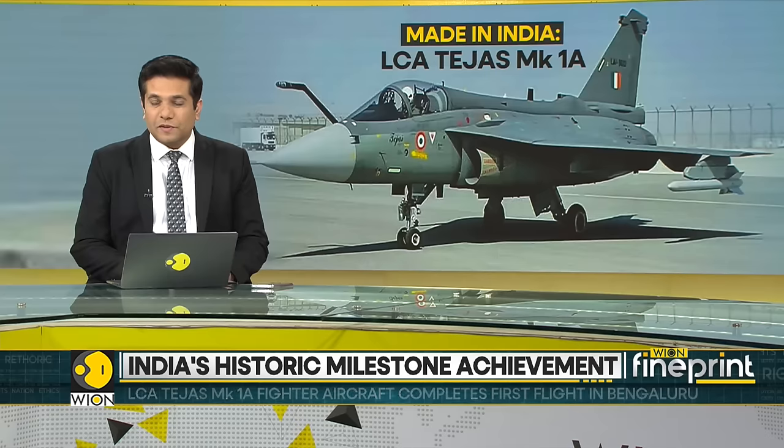Hindustan Aeronautics Limited has successfully completed the first flight of its maiden India light combat aircraft, the Tejas Mark 1A fighter jet in Bengaluru. According to officials, the aircraft was airborne for 15 minutes during the first flight.